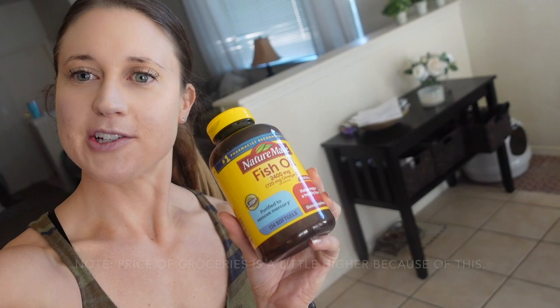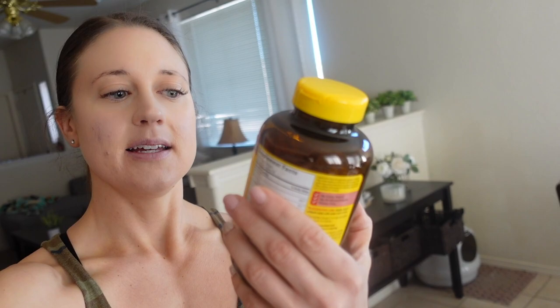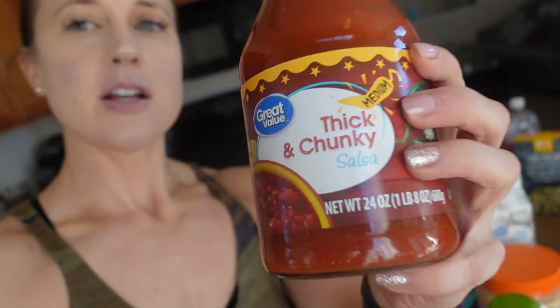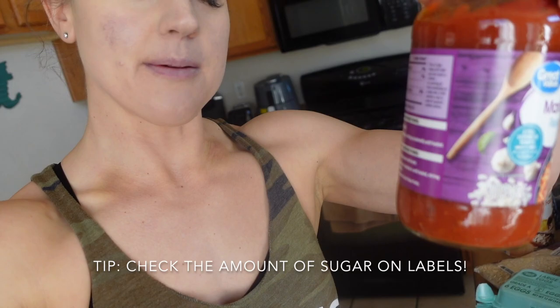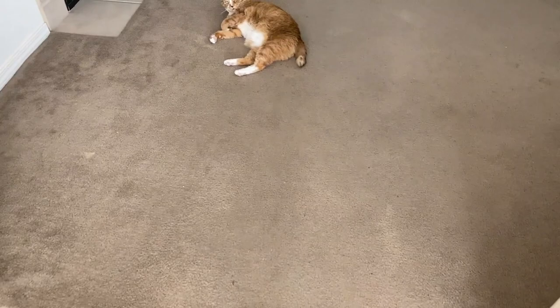I ran out of fish oil so I got more. You've got to take it for your joints — if I stop taking it my elbows, knees, and ankles start cracking. Salsa — sometimes I use it to cook my ground turkey; adds flavor for very few carbs. Then regular marinara — I found one with only five grams of sugar, which is pretty good. It also counts as a full serving of vegetables, so I'll have that with the pasta I got.